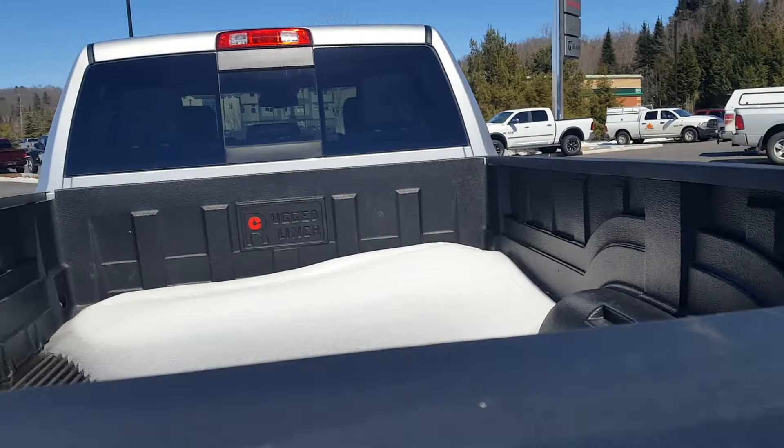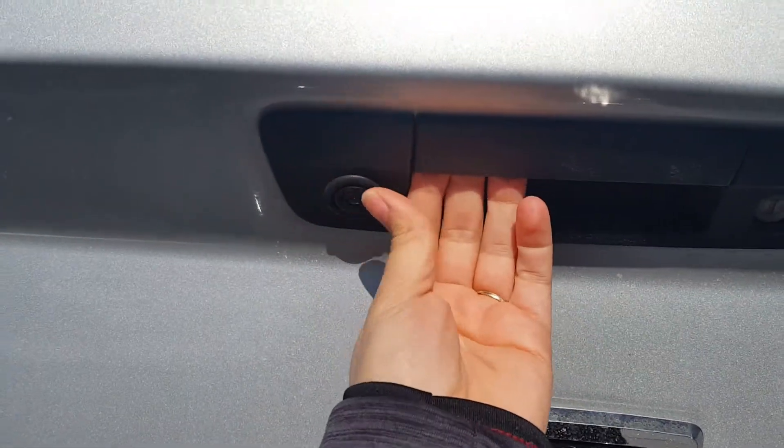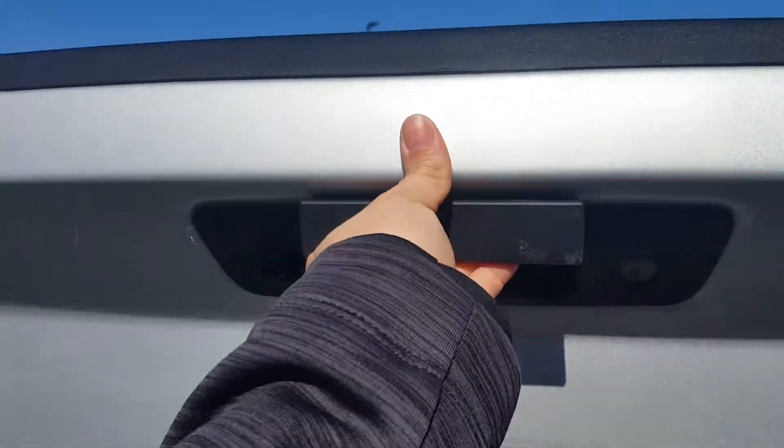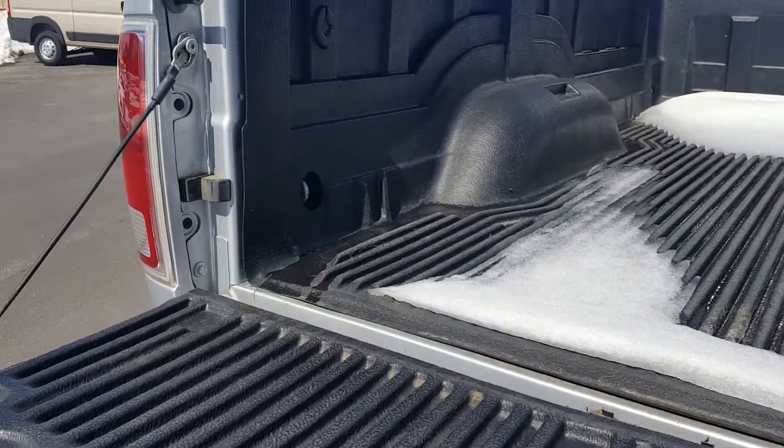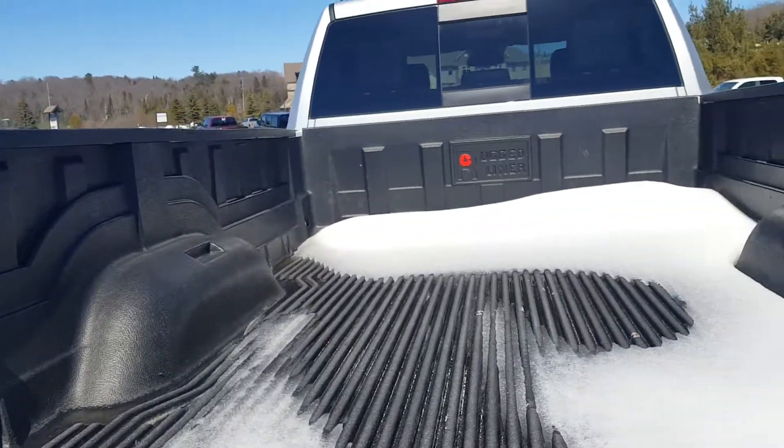Snow's melting, spring is here! Got the backup camera there — I always recommend you keep that clean in the wintertime, or all year round, especially with this big long truck. You don't want to bump into anything.